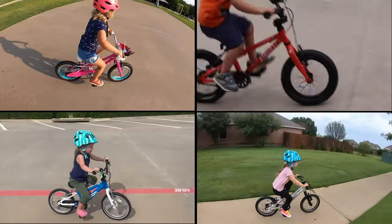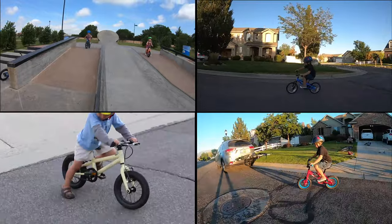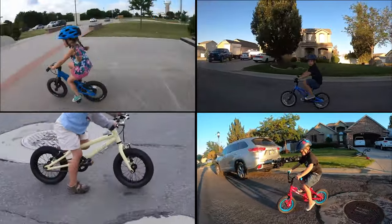Hey guys, Carrie from Two-Wheeling Tots here to show you our favorite 12-inch and 14-inch bikes, or bikes that generally fit kids from two and a half to three years old.